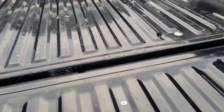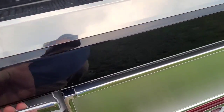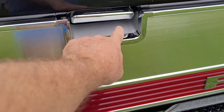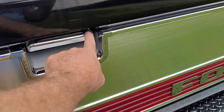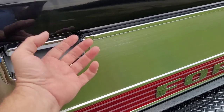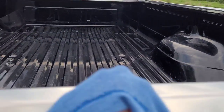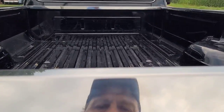You hear that rattle in the tailgate? There's a mud dauber's nest in there. You could see where they had been going in and out of the tailgate handle — there were mud droppings everywhere. I know that the mud dauber nest has come loose in there and it is rattling around. That's what that is.